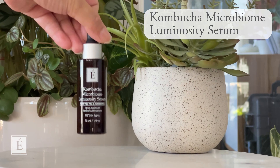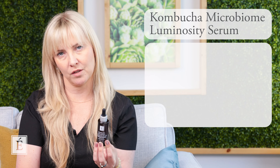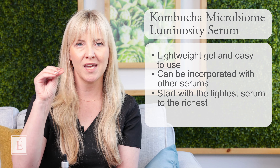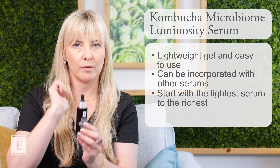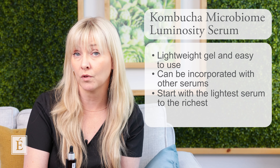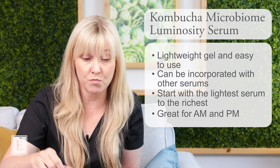As I mentioned, we're going to bring in the kombucha microbiome luminosity serum — a lightweight gel, super easy to use, and can easily be incorporated with any of your other serums. Follow the method of lightest viscosity to richest viscosity if you're using multiple serum steps. So let's say a vitamin C serum first, then your kombucha serum, and then a concentrate like a lavender concentrate or even a bamboo firming fluid. This sits in your routine AM, PM, or both.